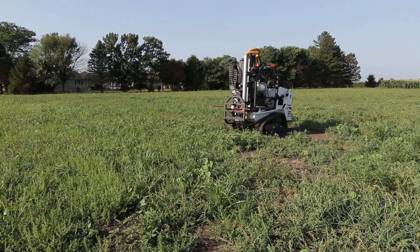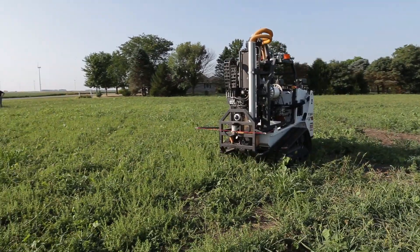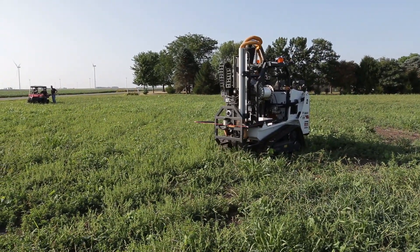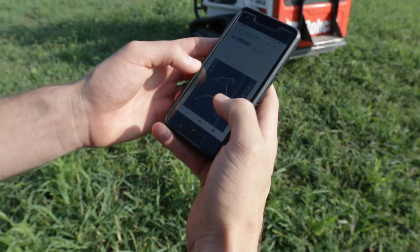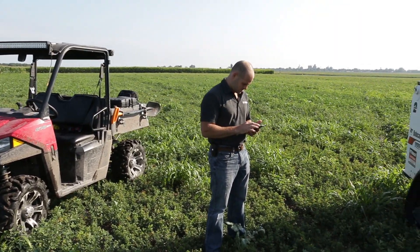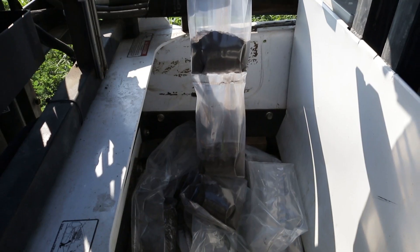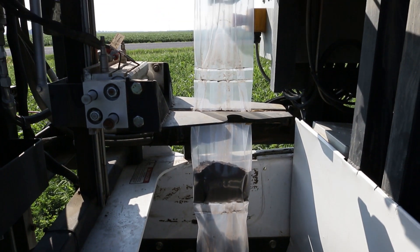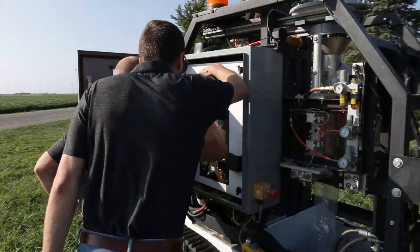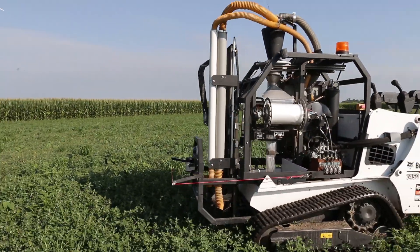Basically, we just load the machine up on a trailer, drop off the edge of the field, and hit go. While the machine's running, it takes accurate depth and location, and we can ensure that it's running autonomously. They can move points around to agronomically make the best decisions, and when it's finished, the machine comes back to the edge of the field with full bags of soil ready to be shipped to the lab. We can be really accurate on the extraction, the location, and the repeatability of that soil sampling protocol on that given field year after year.